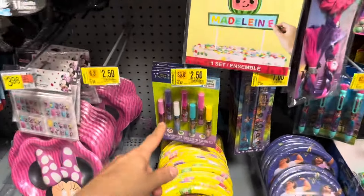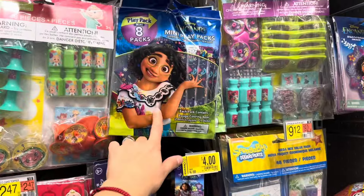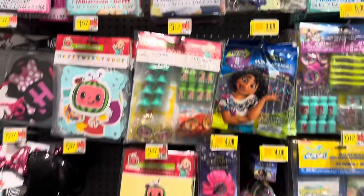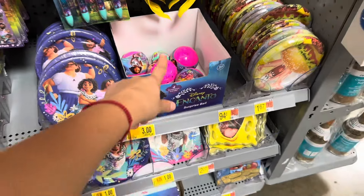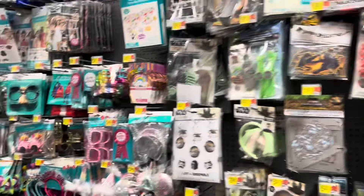Even some of the party supplies are going on clearance, so make sure to check this aisle. These are a really good deal — $2.50, regular price was $4. $2.50 for the pens and party favors. It's mostly Encanto that they have on clearance. $6 for the glasses — it comes with all these items. The banner is $1, the tablecloth is $2, plates are $1 each, $3 for the little capsule balls, $1 for the napkins, the big ones $1, and the centerpiece is $3.50.